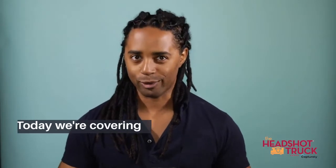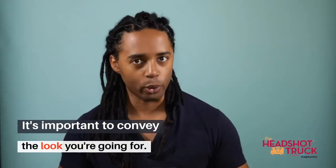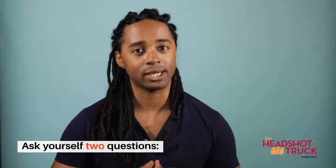Hi, I'm Ajayla and I'm a photographer with the Headshot Truck. Today we're going to be talking about wardrobe. What you are wearing tells people a lot about who you are, so you want to make sure that you are wearing something that conveys the look you are going for. That can be hard to figure out, so here are two questions I want you to ask yourself to get ready for your headshot session.